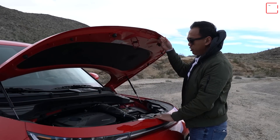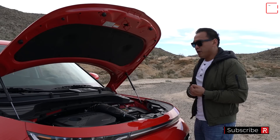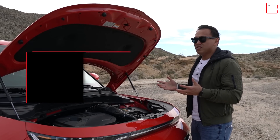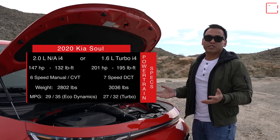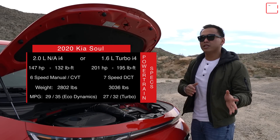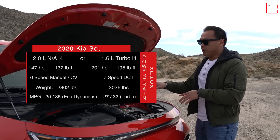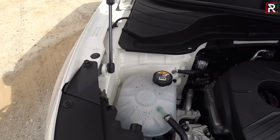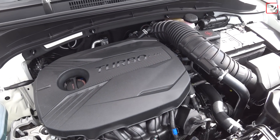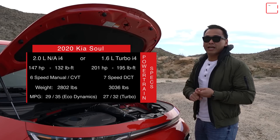Under the hood, Kia offers a choice of three different powertrains — about one less than the previous generation. Base models come with a new 2.0-liter port-injected four-cylinder, the same engine seen in the Kia Forte and Hyundai Elantra, making 147 horsepower and 132 foot-pounds of torque. If you want more power, there's the 1.6-liter turbocharged GDI engine making 201 horsepower and 195 foot-pounds of torque — the same power as last year. Kia still offers a six-speed manual, but only on the base 2.0-liter with the LX base trim.